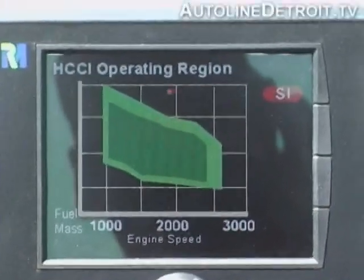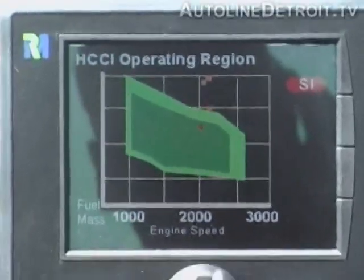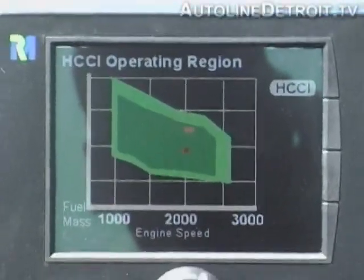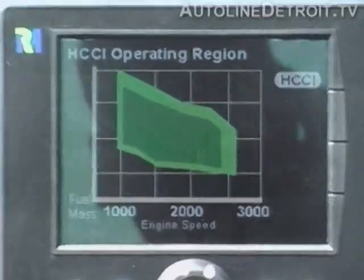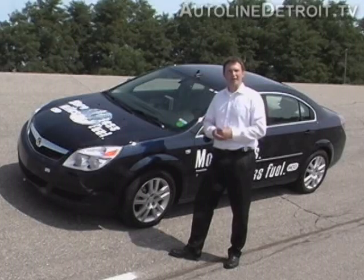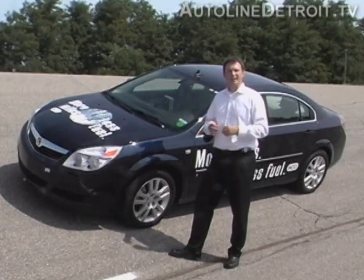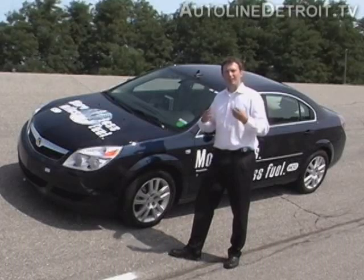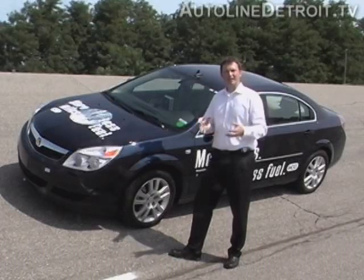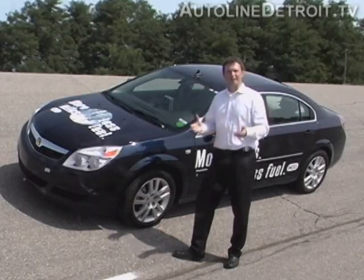We constantly analyze our combustion, and we have a sensor in each cylinder that measures the combustion. Within microseconds, we calculate how we want to control the fuel and air for the next combustion. This is where the breakthrough in controls helps us — within microseconds for each cylinder, at up to 3000 RPM, we can calculate the next combustion and set all our parameters to have it ideal, very efficient, very clean.